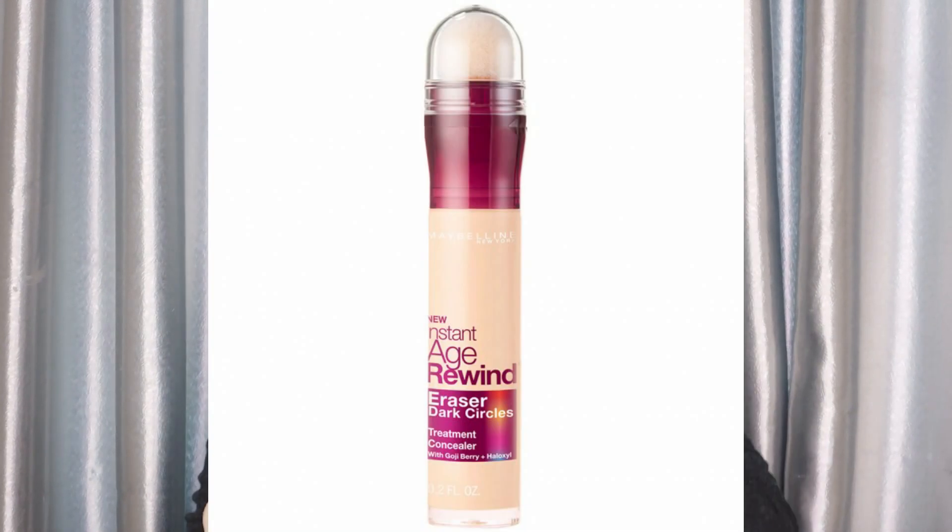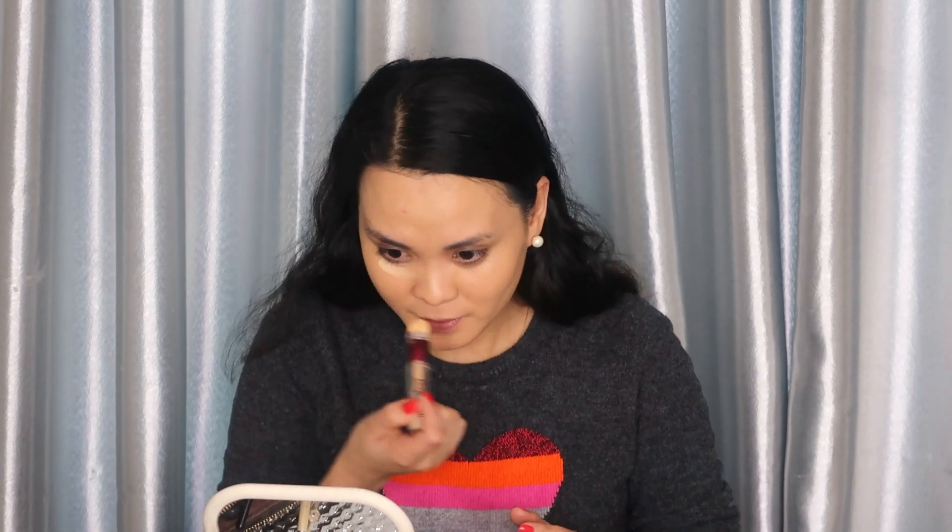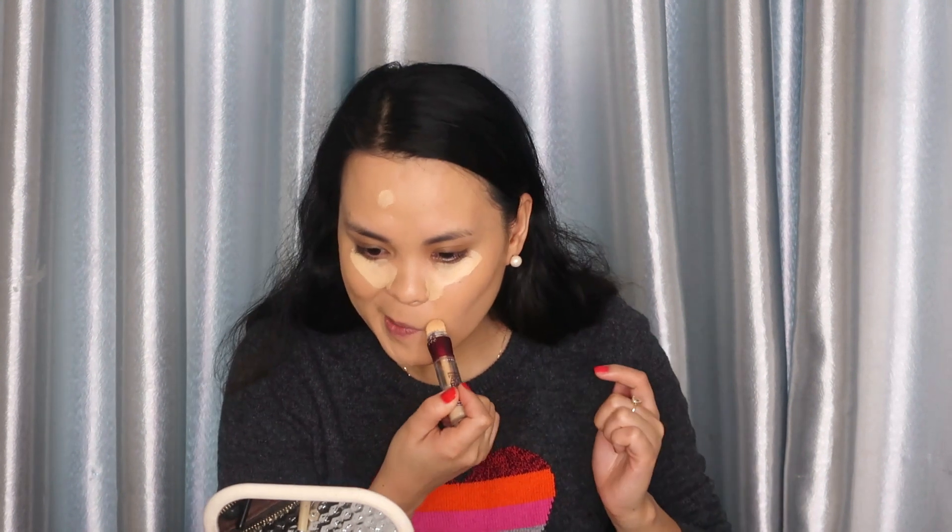Now that it's pressed into our skin, we are going to conceal. For concealer I'm going to be using the only concealer I have, which is the Maybelline Age Rewind Concealer — it's almost finished. We'll also do spot concealing wherever we have blemishes and dark spots. I'll be using the same sponge for this.